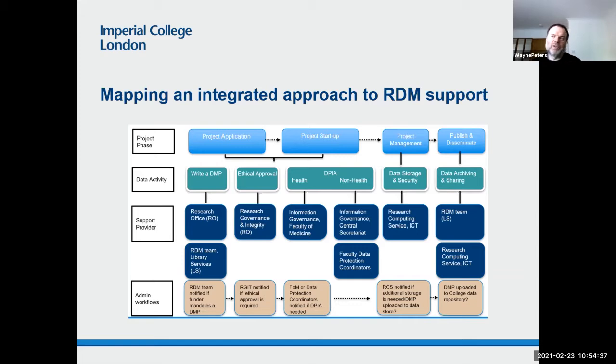So that's something we're also interested in doing. How we implement it will depend on conversations with other teams. There is already a pathway in existence between the research governance integrity team and the information governance team in the faculty of medicine — if someone applies for ethical approval with a health-related project, they're advised to contact the information governance team for the DPIA. So what we want is how can we build a similar pathway perhaps to the faculty of medicine or data protection coordinators. In the short term, the other teams already have established workflows to capture this information, which we don't want to interfere with. So we're probably looking at capturing some minimal information — are you working with human participants, collecting personal data, collecting special category data — and then refer them to the relevant teams.